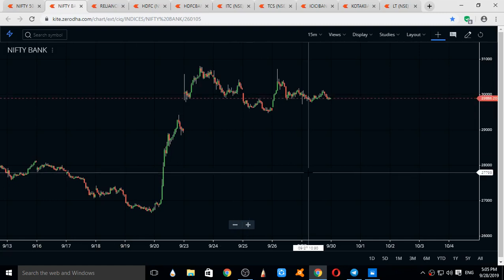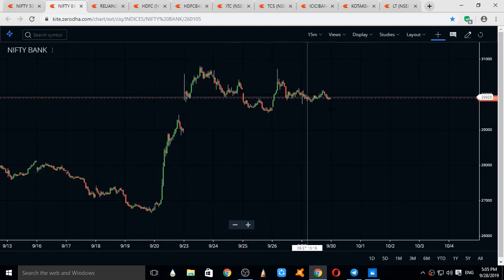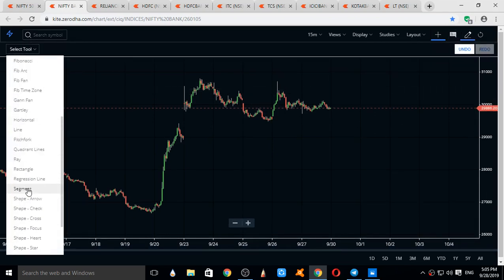Bank Nifty is also moving in the same direction as Nifty, going in a sideways range — up, down, up. The trend lines that can be drawn on Bank Nifty are currently being assessed.